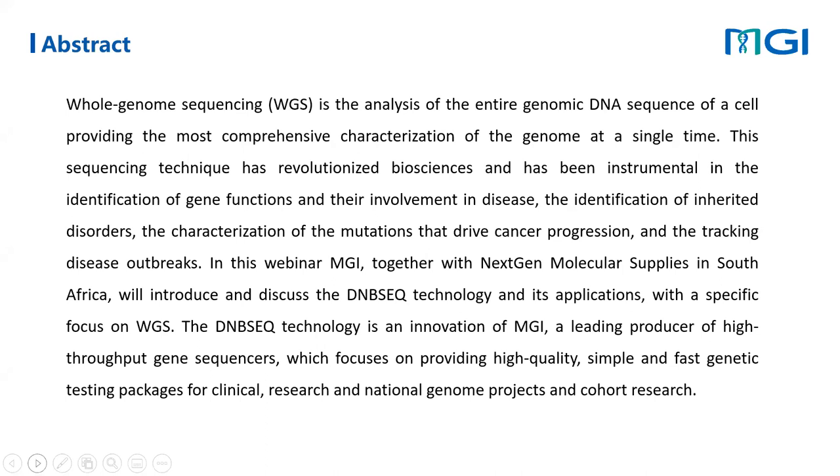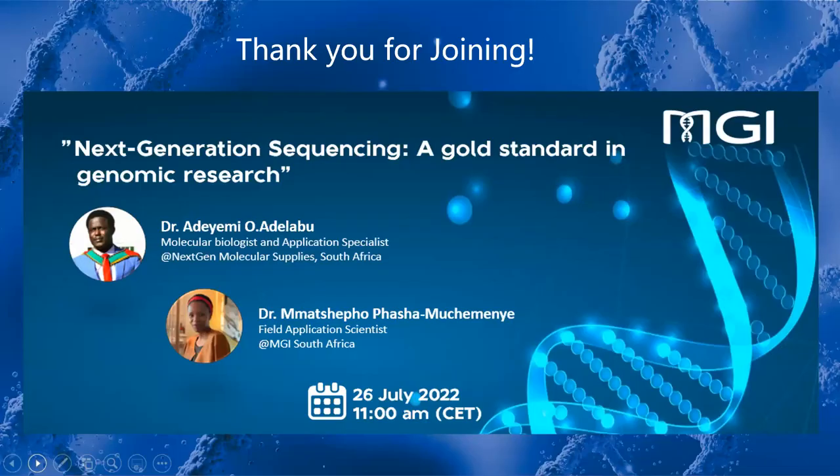Whole genome sequencing is a technique that has revolutionized biosciences in many ways and has been instrumental in the identification of gene functions and their involvement in disease, the identification of inherited disorders, the characterization of mutations that drive cancer progression, and the tracking of disease outbreaks. The speakers for today will be Dr. Adelabu, a molecular biologist and application specialist at NextGen Molecular Supplies in South Africa, and Dr. Matsepo Mushemenya, our experienced field application scientist based in South Africa at MGI. Thank you again for joining, and I welcome our speakers to share their knowledge and experience today.